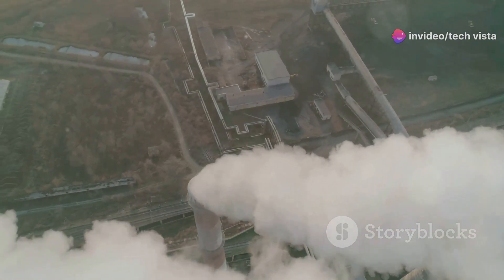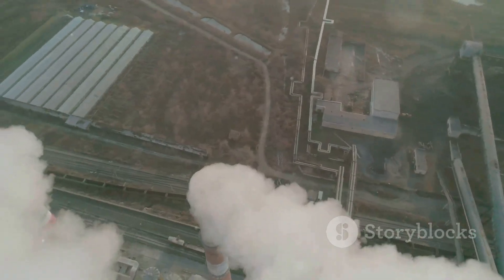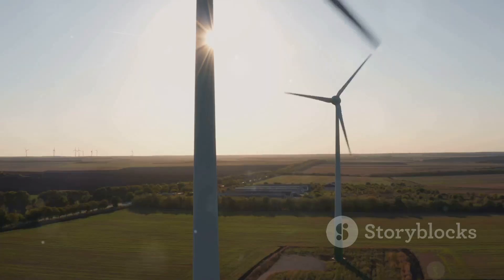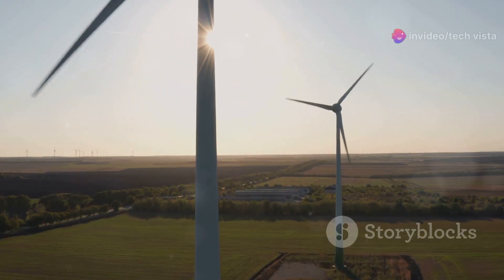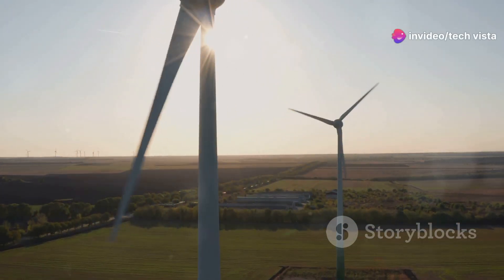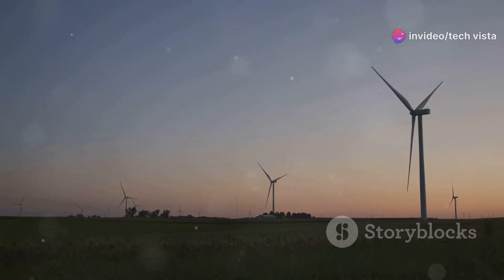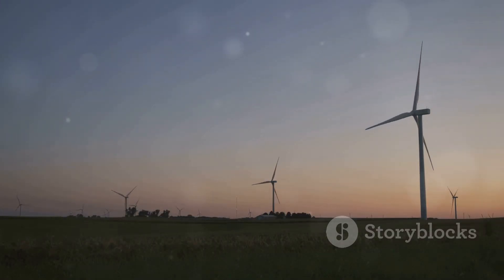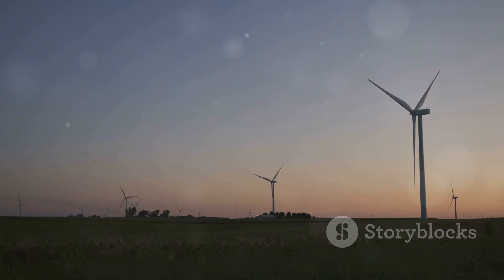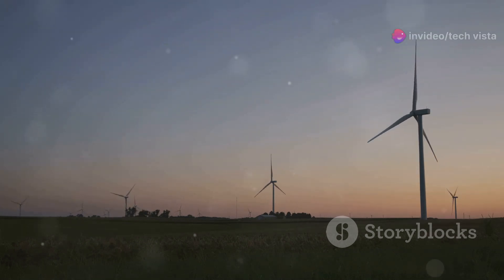Unlike fossil fuels, which release harmful pollutants into the atmosphere, wind energy is a clean source of power. As the wind turns the blades of a wind turbine, it generates electricity without producing any emissions. This makes wind energy a crucial player in our fight against climate change, helping to reduce our carbon footprint and create a healthier planet for generations to come.